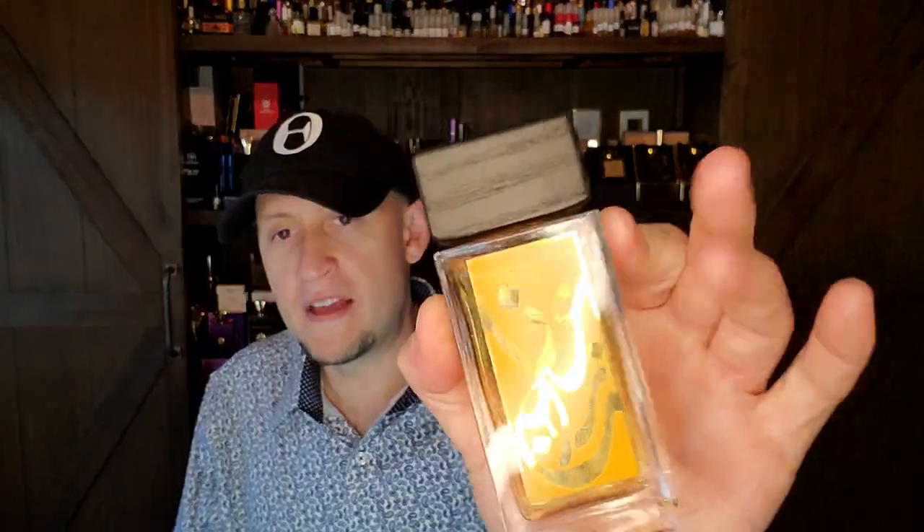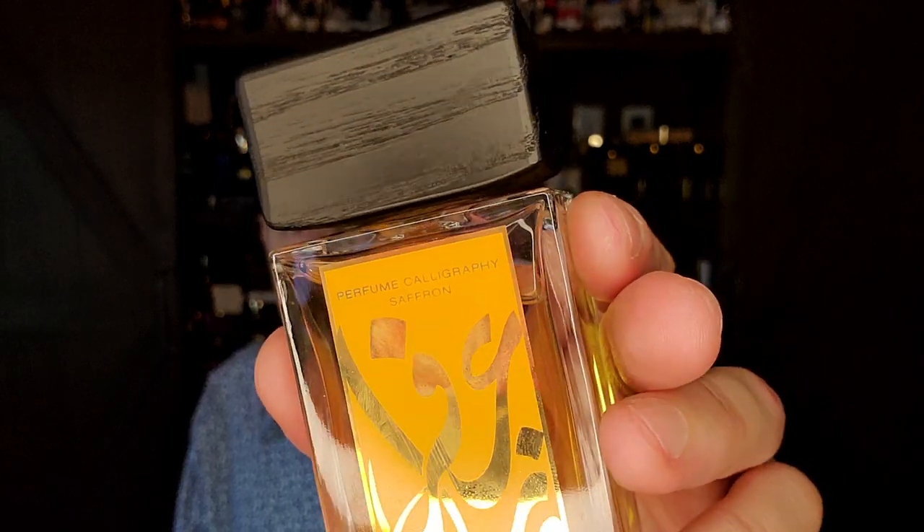Speaking of vintage fragrances, let me just quickly update the Aramis Calligraphy Saffron in the system so it's with its friends. The Saffron's notes are Marigold, Bergamot, Saffron, Turkish Rose Absolute, Lavender, Styrax, Tonka Bean, and Vetiver.